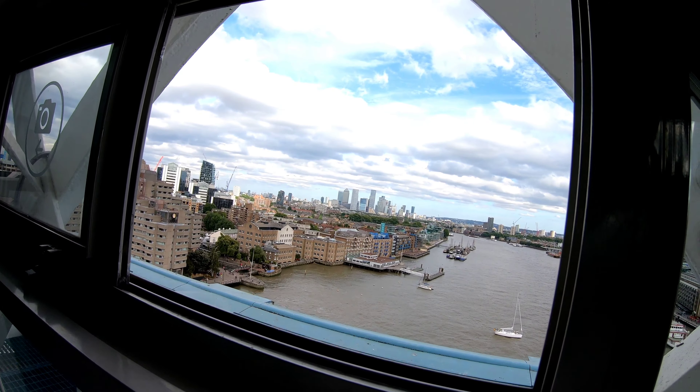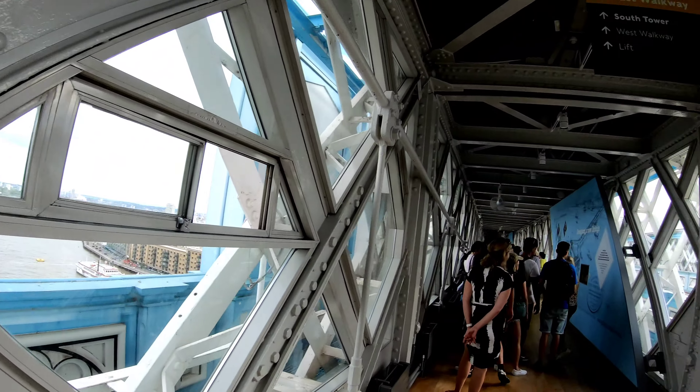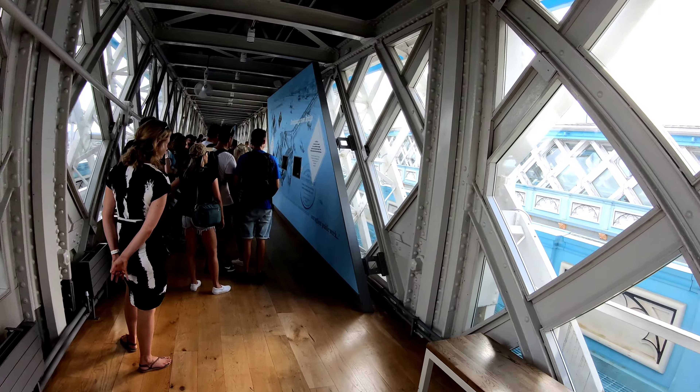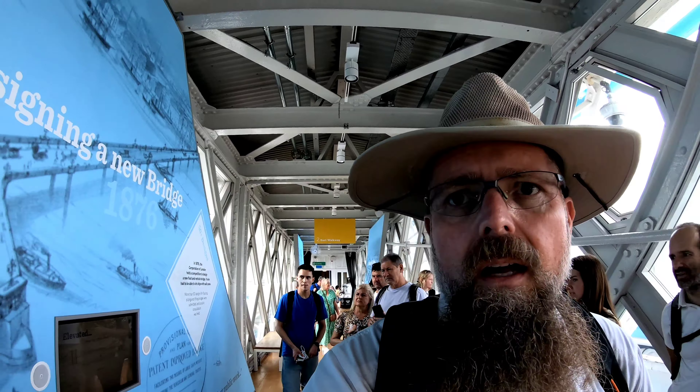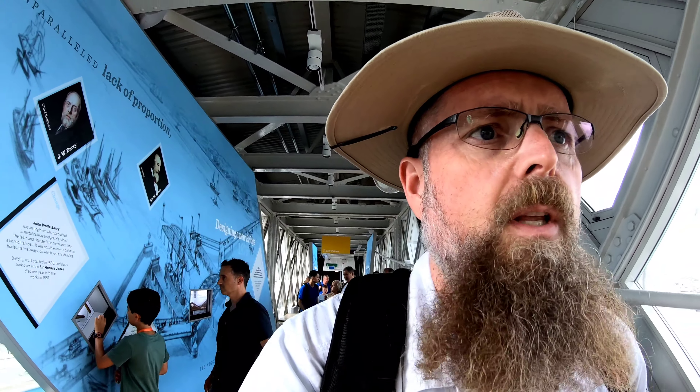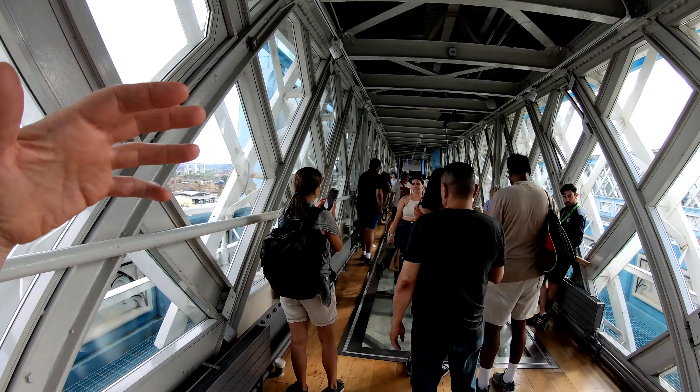I'm here on Tower Bridge — does that look neat? Here's the tower walkway. This was built basically to get people from one side to the other, because when they raise the bridge there's no way to get across. These are pedestrian walkways they put in when the bridge was first built.